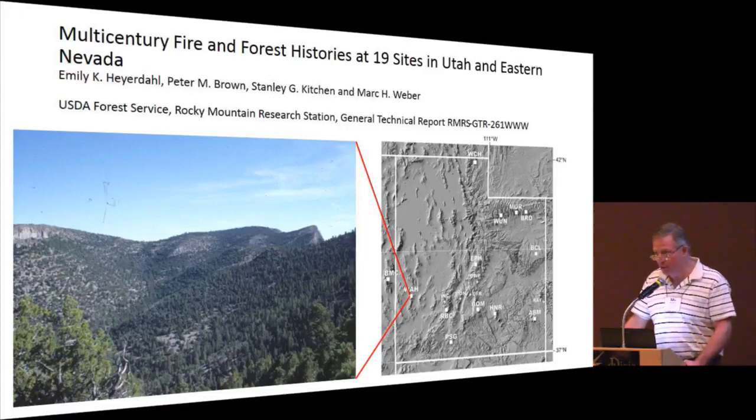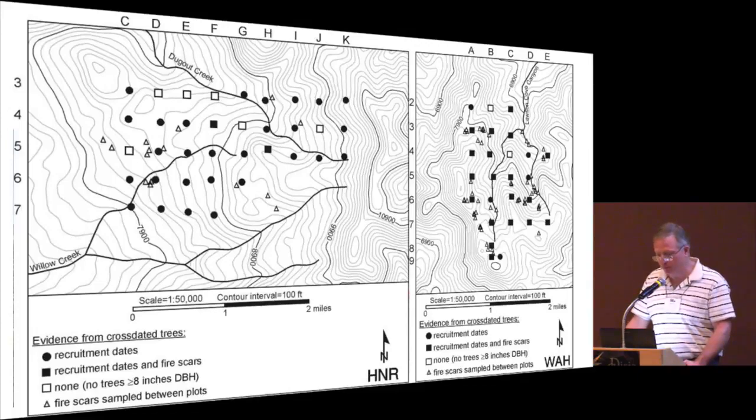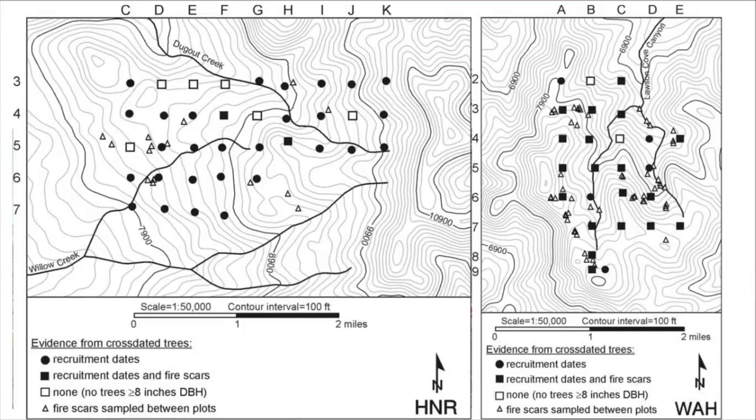The study published as a GTR sampled 16 different gridded sites — 19 sites total, but three weren't gridded — in Utah and one in Nevada, where we laid out plot grids from low elevation to high elevation within small watersheds. The interplot distance is generally 500 meters. We took plot data within and between plots, and opportunistically sampled fire-scarred trees to augment whatever fire occurrence data we could put together from the plots themselves.